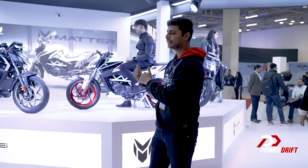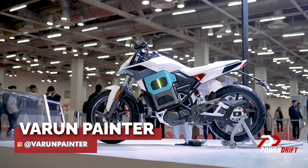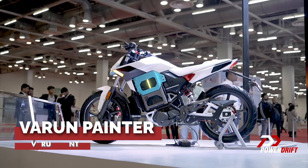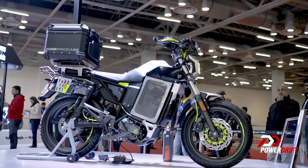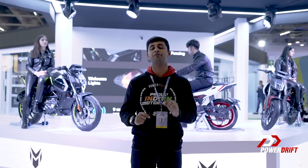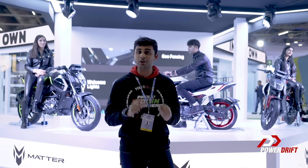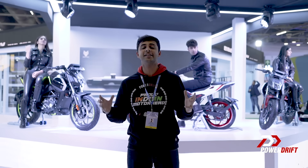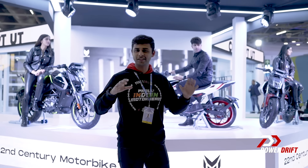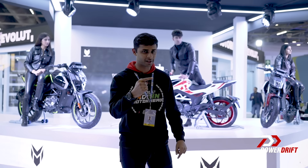That motorcycle does look familiar because that is the motorcycle from Matter. You saw this product about two months ago and I have another update for you. Matter is going to announce the name of this motorcycle in about 30 days from now at a separate event, and not just the name — they're also going to launch the motorcycle, which means the pricing is going to be out. But that's not the only story we have from this pavilion, so let's move on to the interesting concepts.